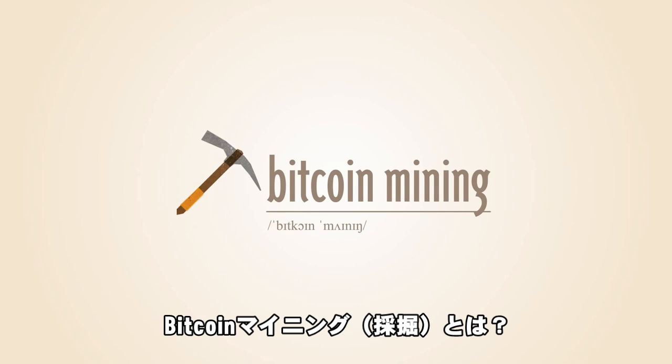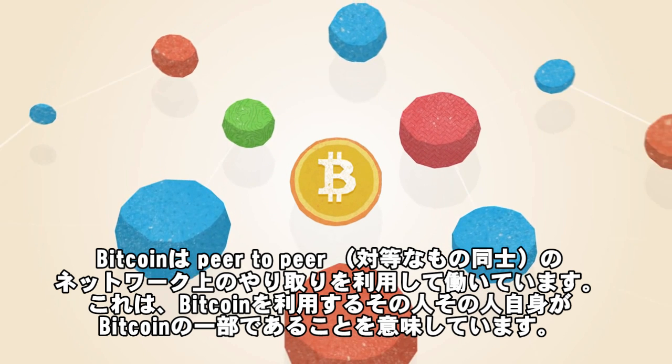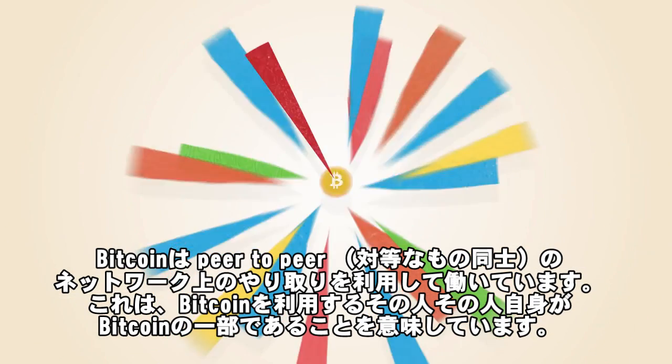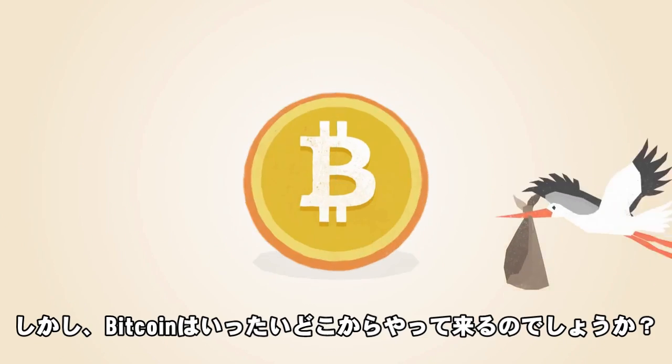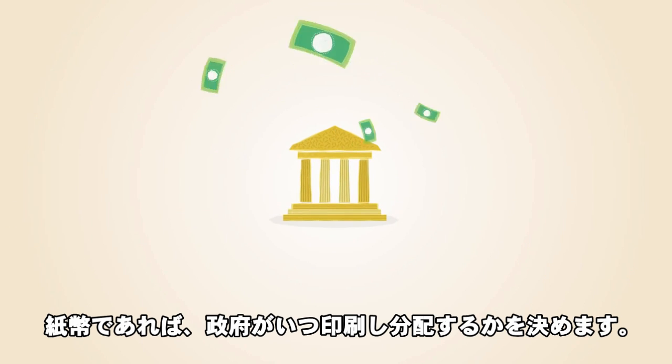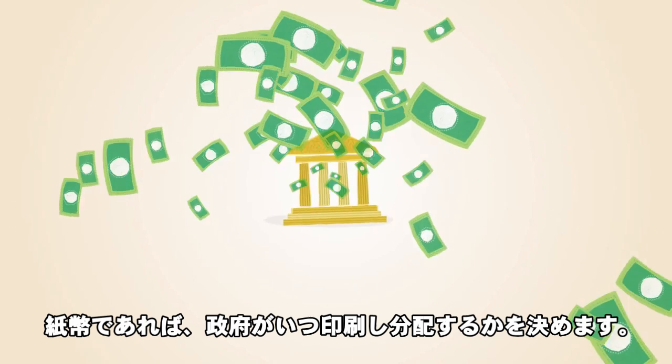What is Bitcoin Mining? Bitcoin operates as a peer-to-peer network, which means that everyone who uses Bitcoin is a tiny fraction of the bank of Bitcoin. But where do Bitcoins come from? With paper money, a government decides when to print and distribute money.